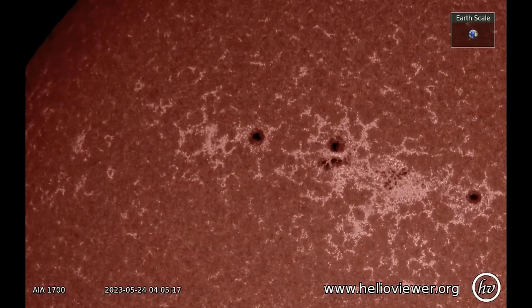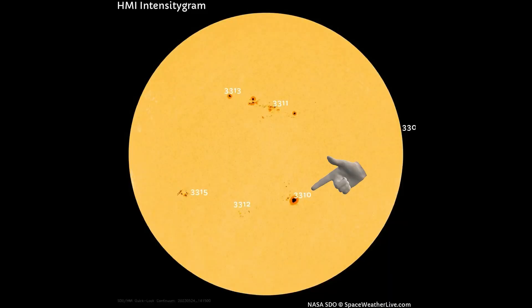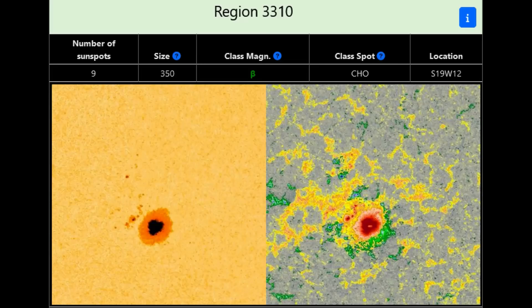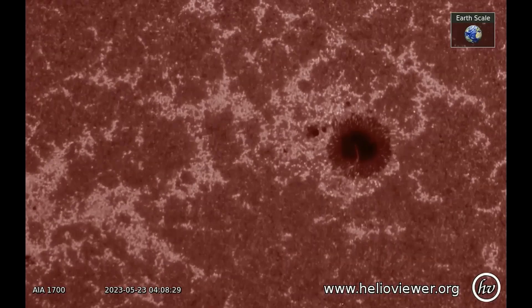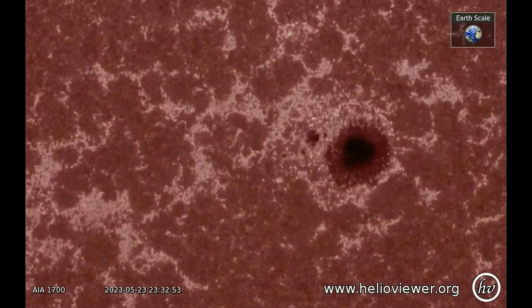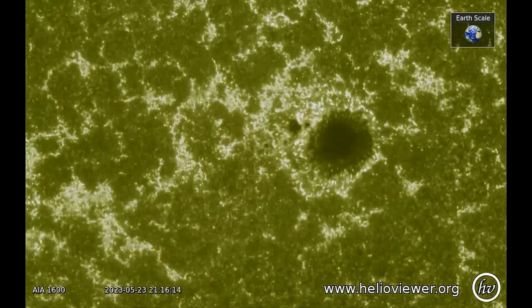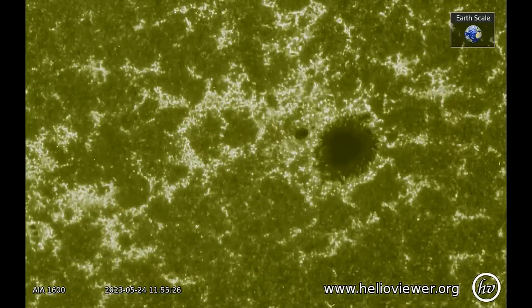NOAA forecasters estimate a 10% chance of an X-flare on May 24. The giant sunspot region is also Earth-facing, having a total of 9 sunspots concentrated in this area, which has open distribution and is bipolar on one side. It also has a 5% potential of producing an M-class flare and just a 1% potential of producing an X-flare.